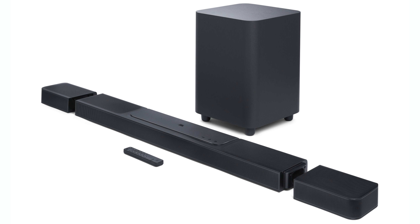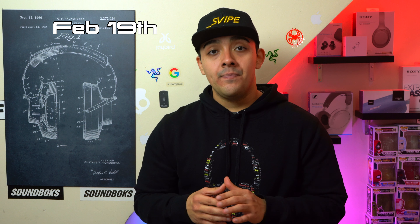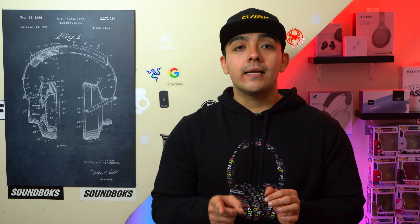Staying on the topic of speakers, JBL also announced a whole new lineup of soundbars, all due out on February 19th. The most important thing about all of these soundbars is that there's finally a dedicated companion app, so among many other things you're now going to be able to more easily adjust the EQ of your soundbar.